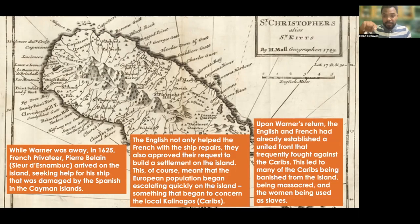Upon Warner's return, the English and French had already established a united front that frequently fought against the Kalinagos. This led to many of the Kalinagos being banished from the island, being massacred, and many of the women being used as slaves.